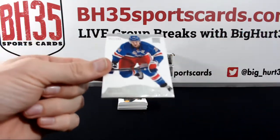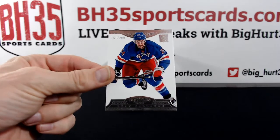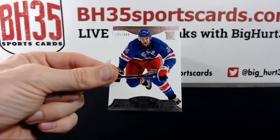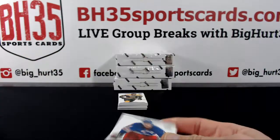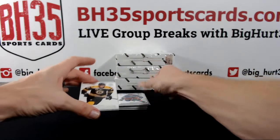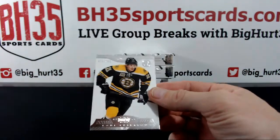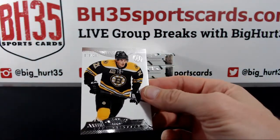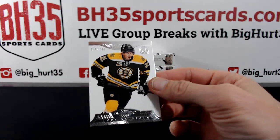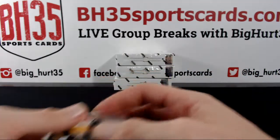Starting off with Ryan Callahan to $299 for the Rangers. Louis Eriksson for the Bruins. Bass is buying some plates and patches — that's good.